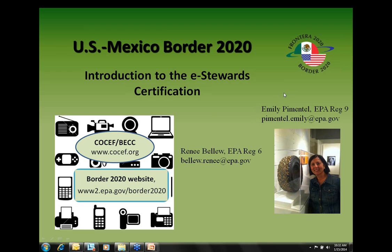Good morning or good afternoon, everyone. Welcome to the Border 2020 webinar sponsored by the Sustainable Materials Waste Management and Clean Sites Goal 3 Border Team. We are pleased you are participating with us today. My name is Emily Pimentel, and I'm an environmental scientist at the Environmental Protection Agency San Francisco office, and I am the co-chair for the Border 2020 Goal 3 task forces for the California, Baja California, and Arizona Sonora region. Our webinar today is an introduction to the e-Stewards certification.